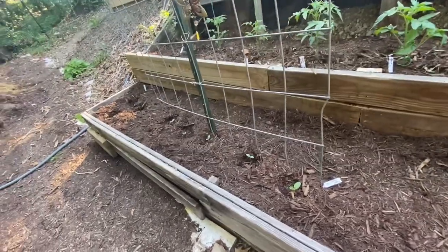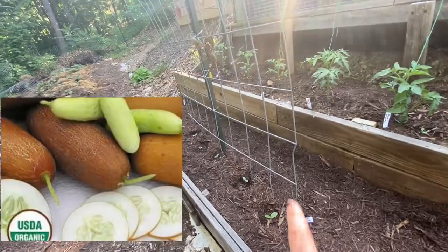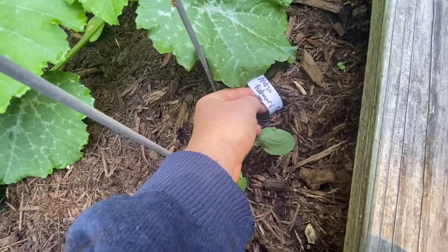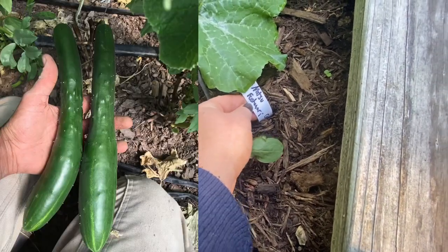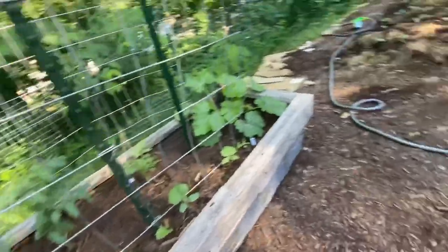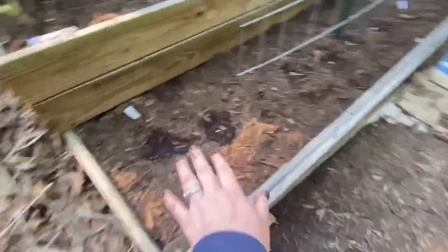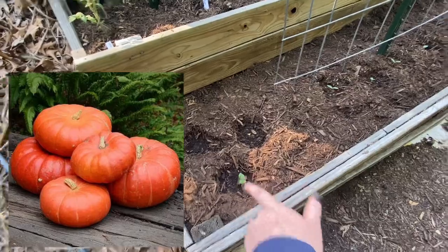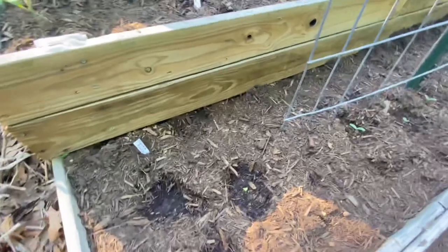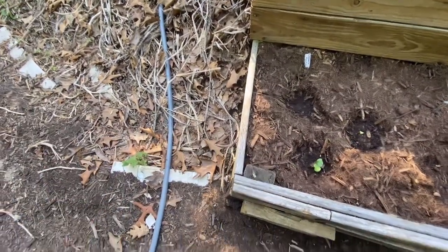On this trellis I have two different cucumber types: Punakira on one side and Natsu Fusherini on the other — those are doing well. Right here in the corner I planted Cinderella pumpkins. I figured if they came out and just went all over, that'd be fine by me — that'd be kind of cool.